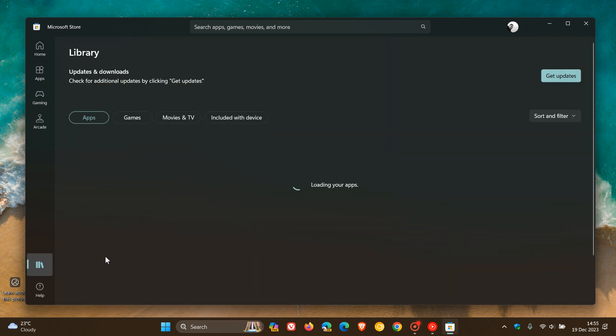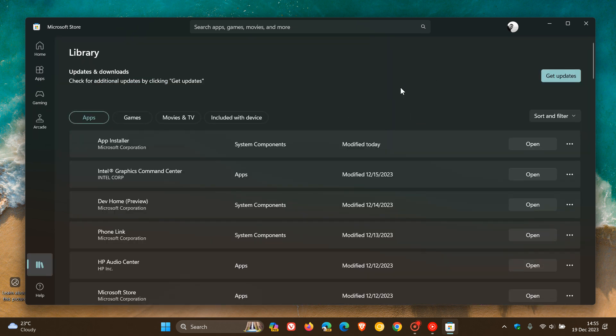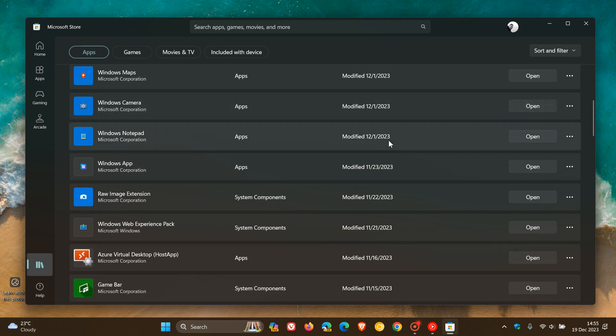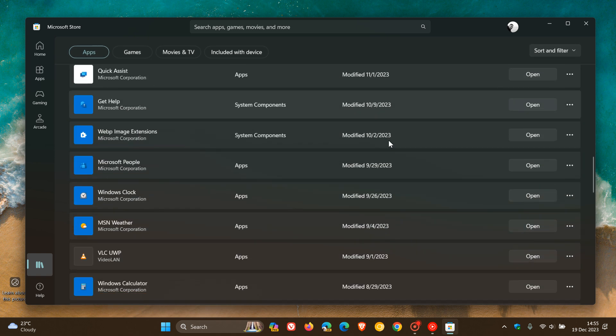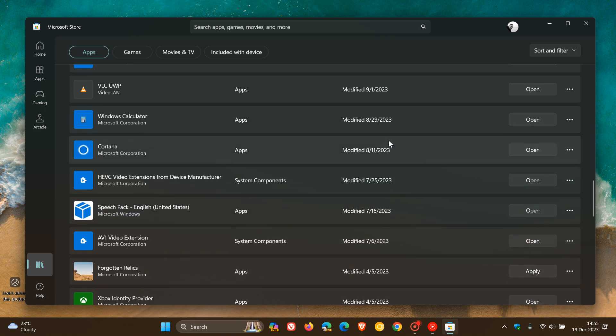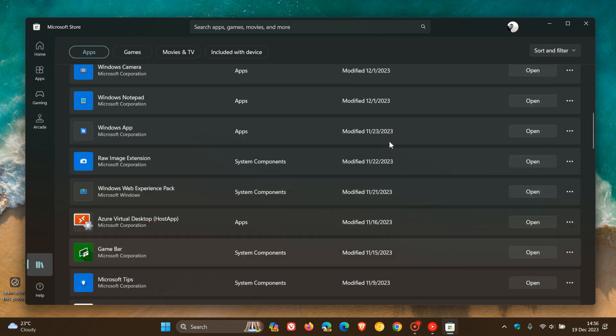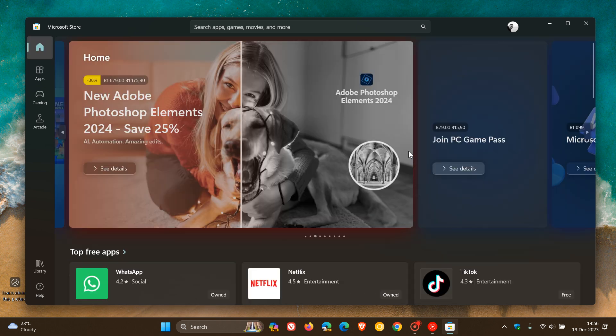And as I posted just the other day, the new Microsoft Store update that rolled out to the stable version recently resolves an issue where the library page previously only displayed recently updated or installed apps. And now, as mentioned in the previous video that I'll leave a link to in the description, it finally lists everything and shows all your apps. So that was a longstanding bug that had been addressed.